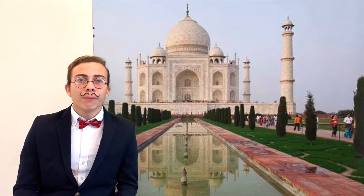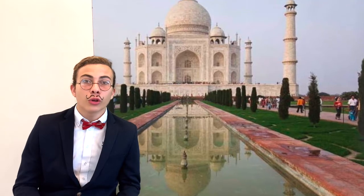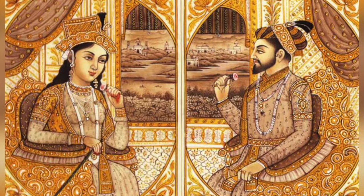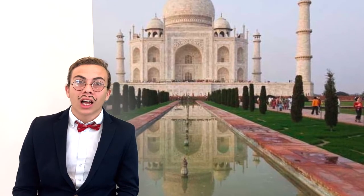Why was such a majestic construction built in the first place? The emperor Shah Jahan built it as a tomb for his favourite wife, Empress Mumtaz, who died giving birth to their 14th child. Later, the Taj Mahal also housed the tomb of Emperor Shah Jahan himself.